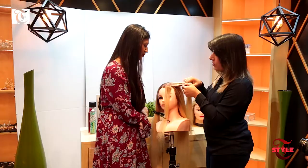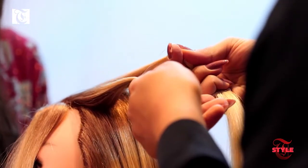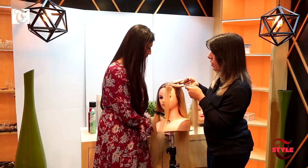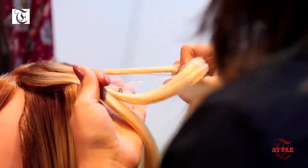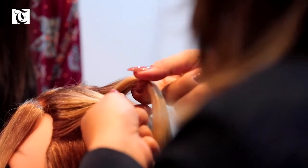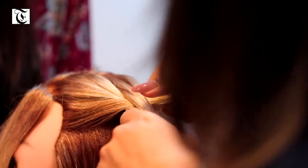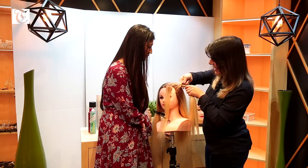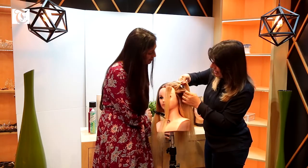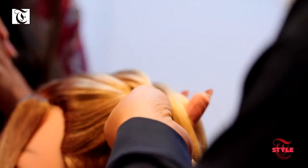Then I divide it into two parts — I give it from the left side to the right side, and then back to my left hand. Then again I repeat it, collecting a little bit of hair from the left and then the right.